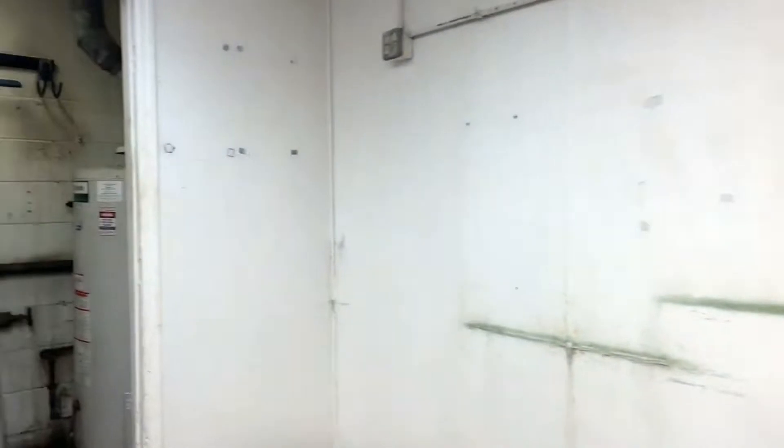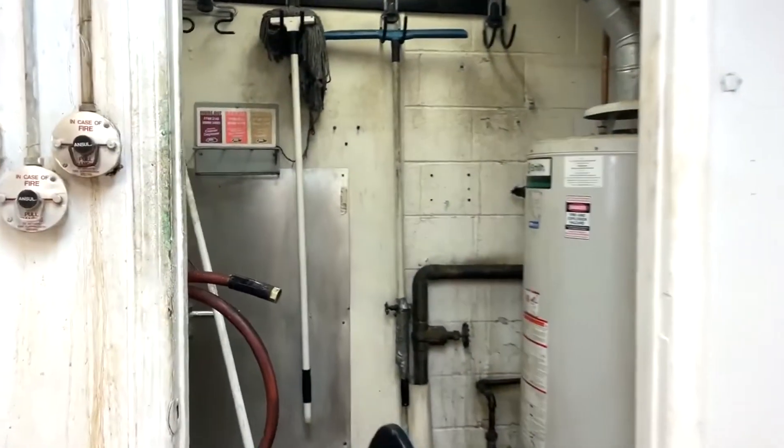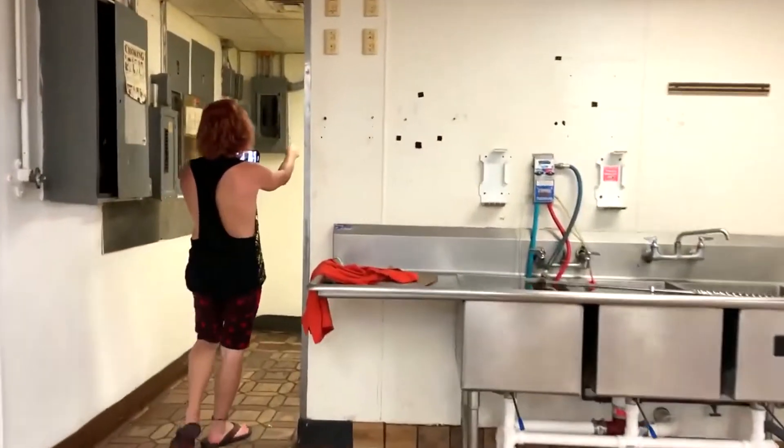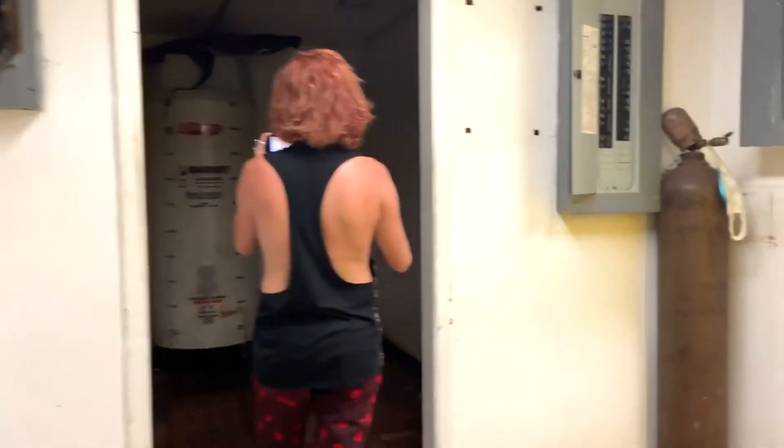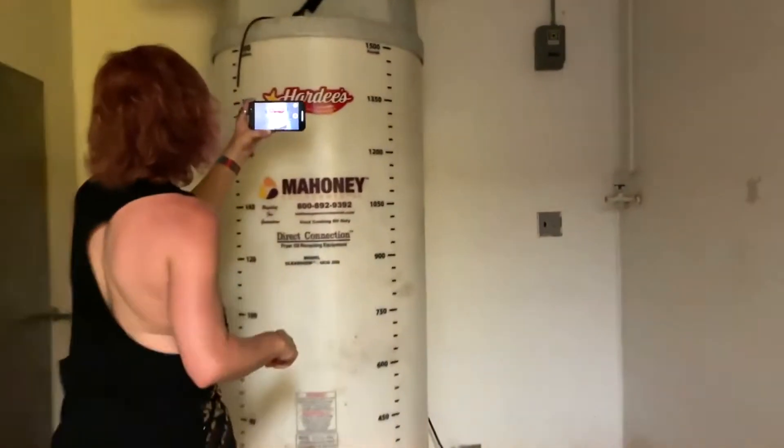We're going to go shopping today. I'm going to go do my outside shots now. Oh, look at this. I don't have my white. Pretty fine. I'm going to do that too.